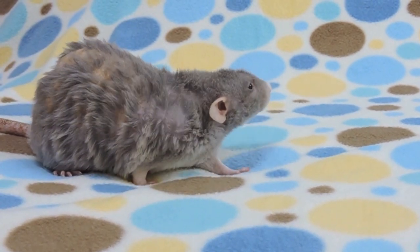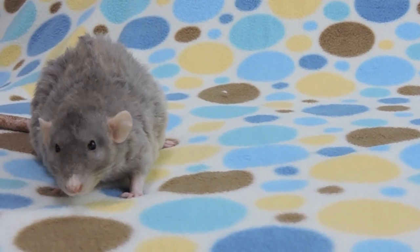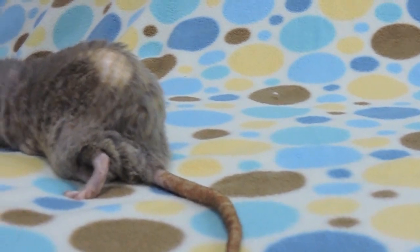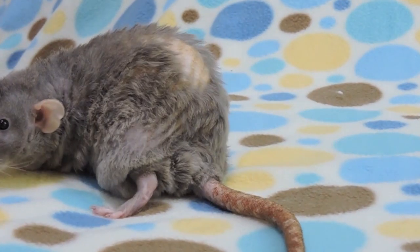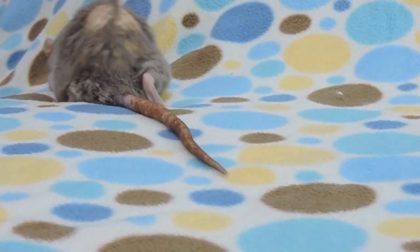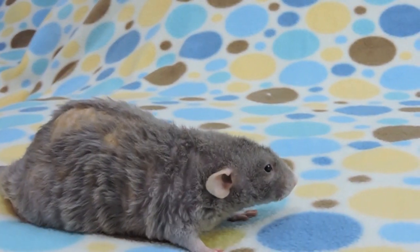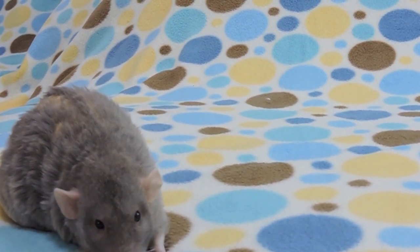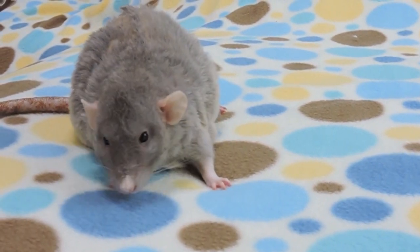Another thing you're going to want to regularly check is their private area. Some elderly rats, especially if they end up getting a pituitary gland tumor — which I also have a video on, so I'll post that below — have a hard time cleaning their private area. You can just take a lukewarm wet paper towel or a baby wipe and help clean them up down there. I don't really suggest giving them full baths. Uno probably could do with a bath because he does have a lot of buck grease, but he never really liked getting a bath and I don't want to stress him out, so the baby wipes come in handy for that as well.